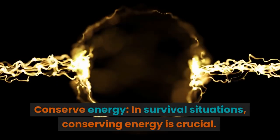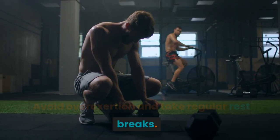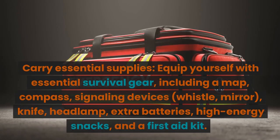Conserve energy. In survival situations, conserving energy is crucial. Avoid overexertion and take regular rest breaks. Move at a comfortable pace to prevent sweating, which can make you feel colder later.